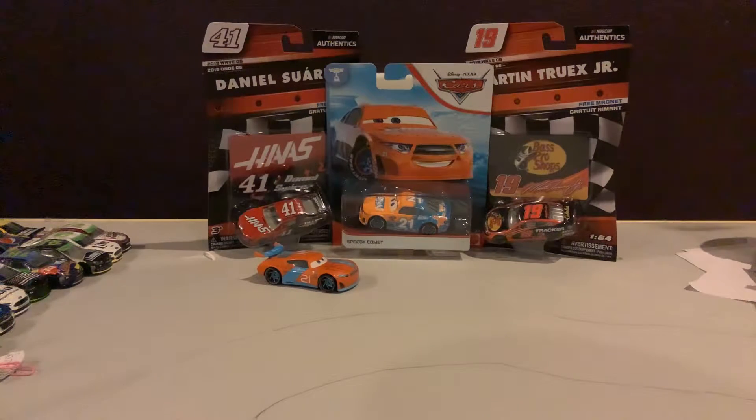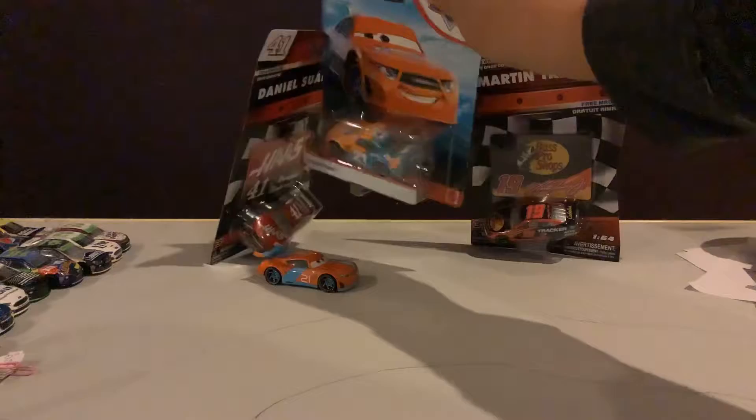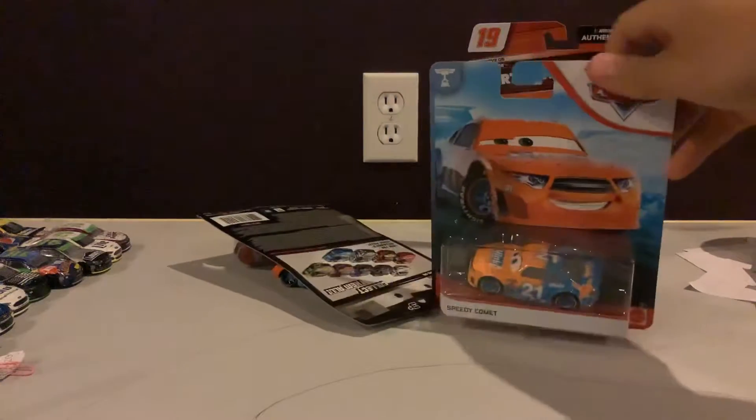Hey guys, NASCAR Racing 18 here with some more diecast unboxing. We are going to do from Disney Pixar Cars, from the veteran's wave, Speedy Comet.